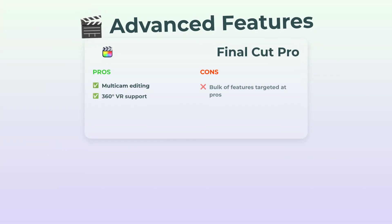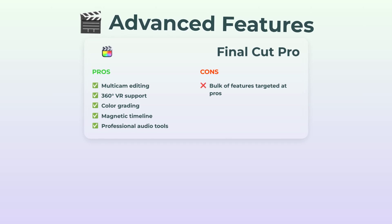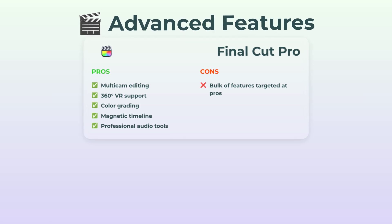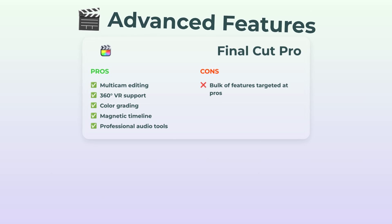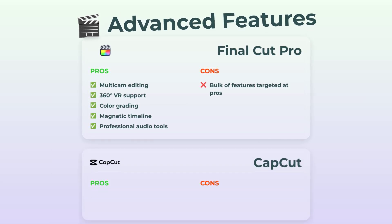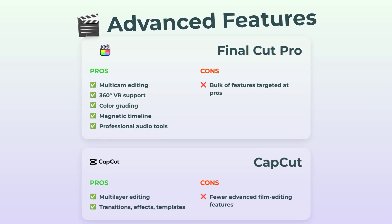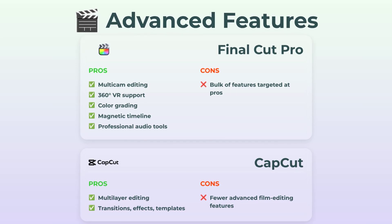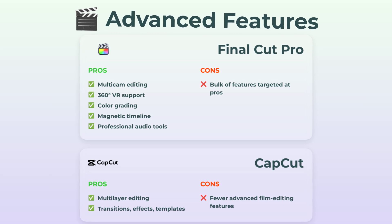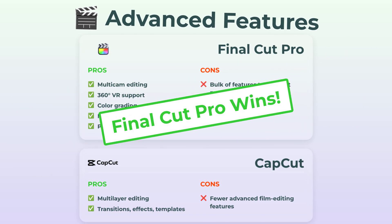Advanced features — this one is juicy for all the hardcore video editors. Final Cut Pro's got big guns: multicam editing, 360-degree VR, super pro color grading, magnetic timelines, pro audio — pretty much everything you'd ever need in a studio. Downside: most of these you'll never touch unless you really geek out on editing. CapCut packs a lot for what it is — multilayer timelines, transitions, tons of templates — but compared to Final Cut Pro, it's like a tasty burger versus a three-course chef's meal. This one heads to Final Cut Pro.